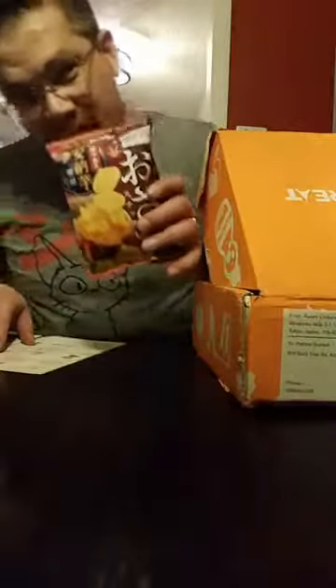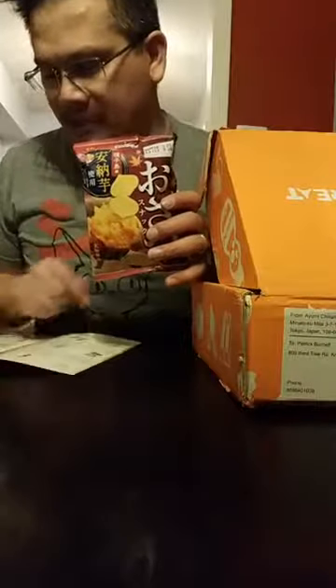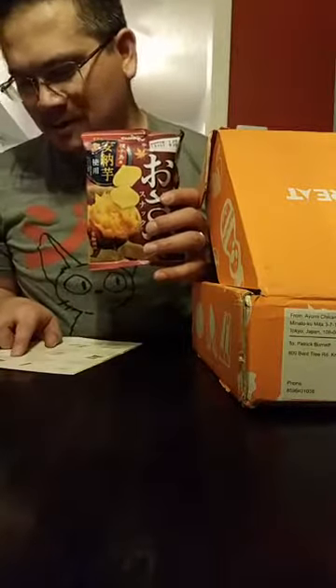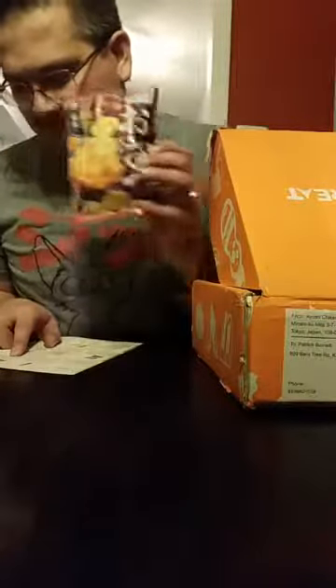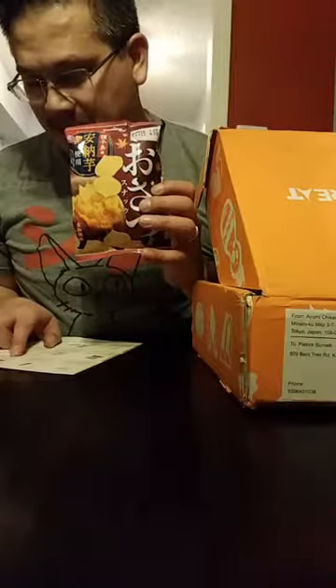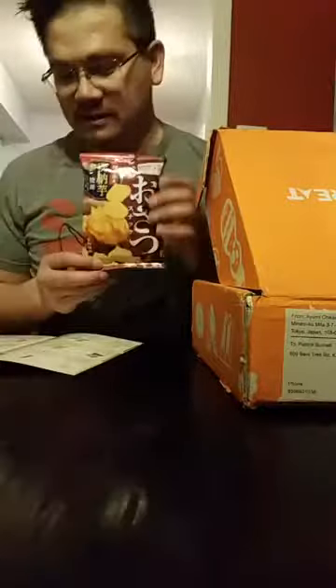This is a seasonal snack from Kalbi Osatsu — steamed and baked sweet potatoes, delicious flavor. It's only available during the cold season, so it's a seasonal snack. We'll see what that tastes like.